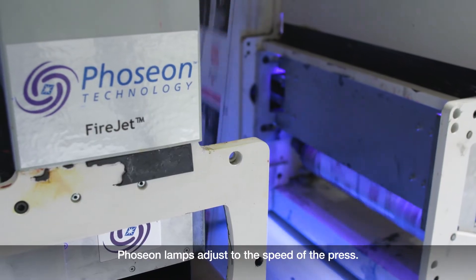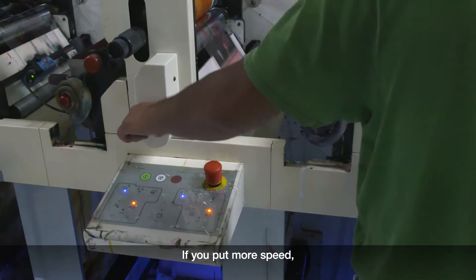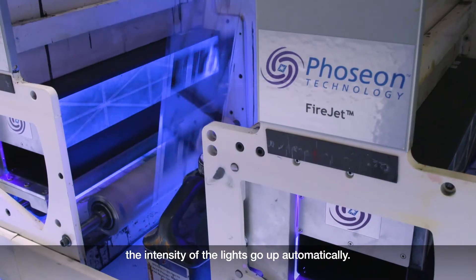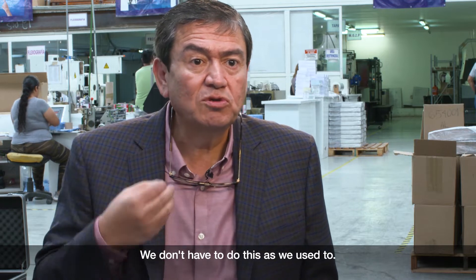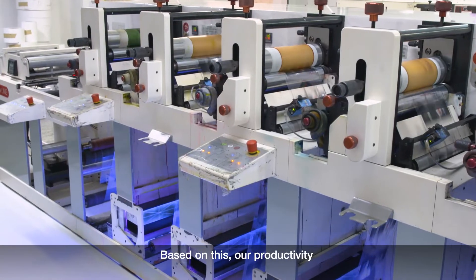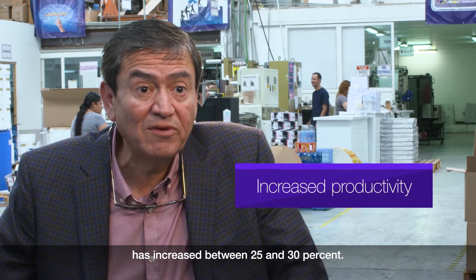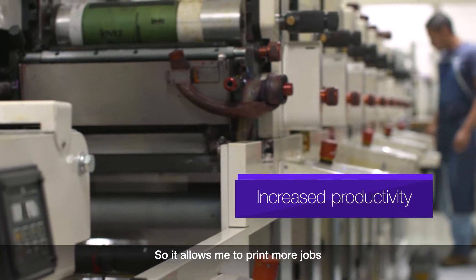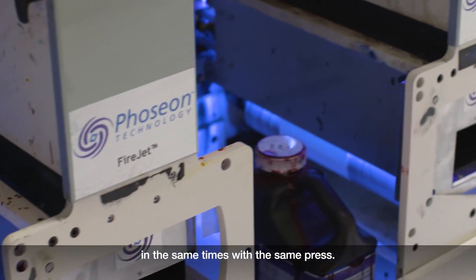Fusion lamps adjust to the speed of the press. If you put more speed, the intensity of the lights goes up automatically. We don't have to do this as we used to. Based on this, our productivity has increased between 25 and 30%, allowing me to print more jobs at the same time with the same press.